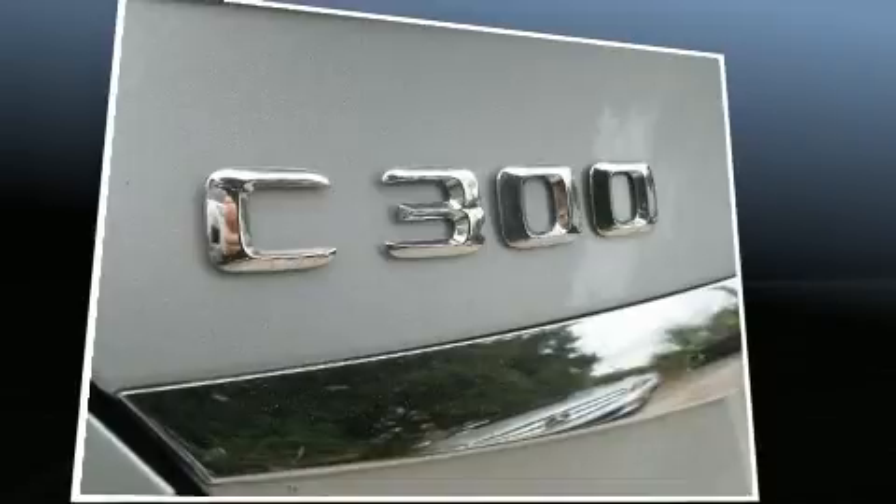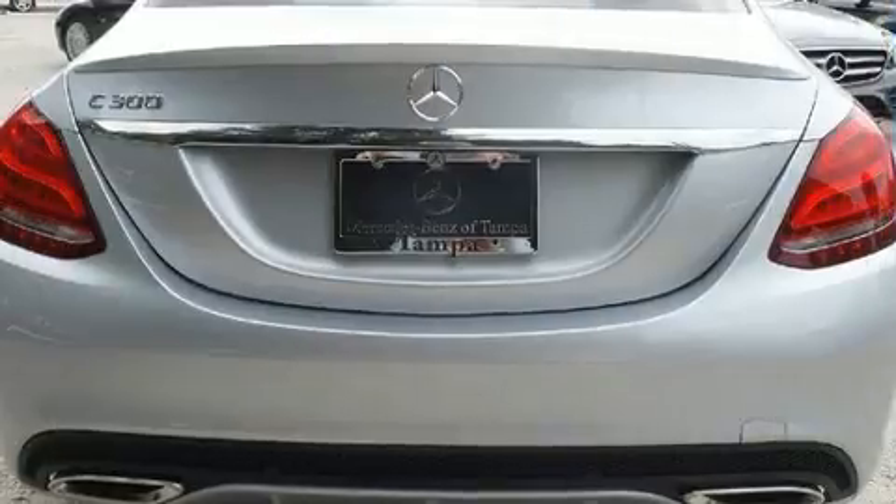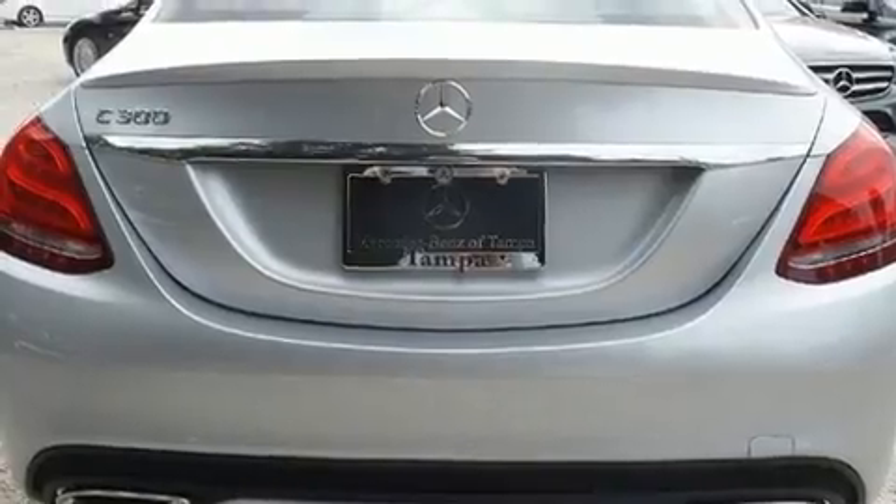A turbocharger is also included as an economical means of increasing performance. A wealth of standard features means that you no longer have to sacrifice.